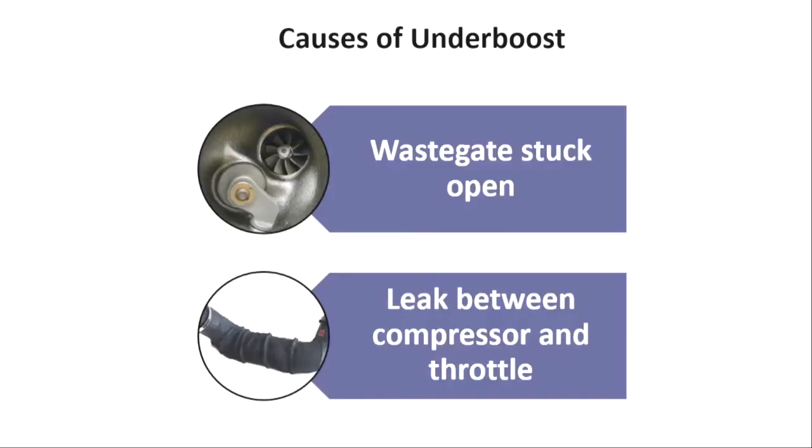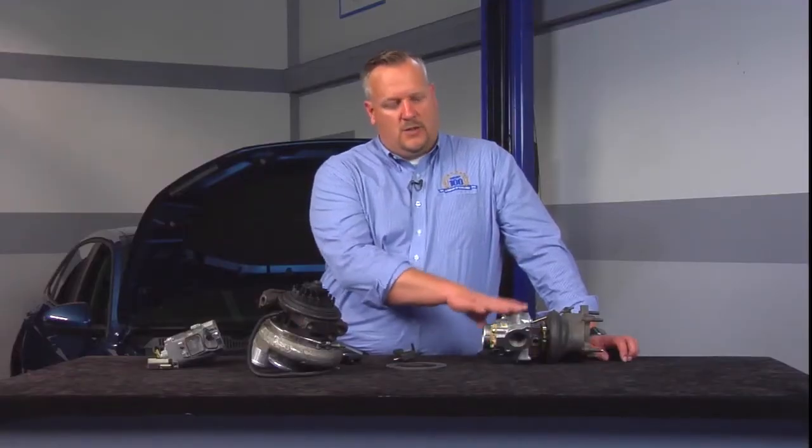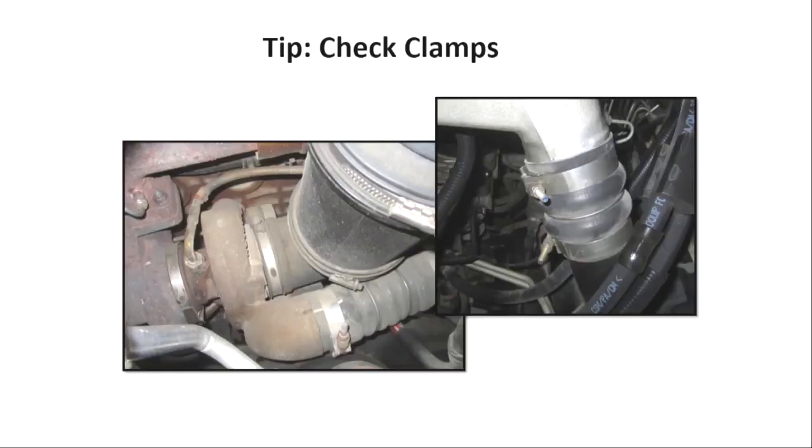Another possibility is that we've got a leak between the compressor and the throttle. When it leaves the compressor side of the turbo, it's going to go through a series of ductwork, typically to your charge air cooler, and then from the charge air cooler over to the throttle body. We've got a series of hoses with numerous clamps — those need to be special clamps, not just a regular old hose clamp.